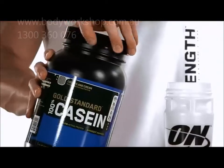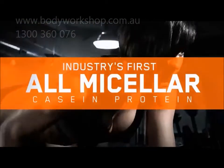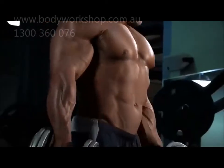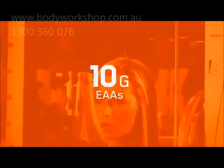ON's Gold Standard 100% Casein was the industry's first all-micellar casein protein, and it's been America's best-selling casein for many years. The formula is instantized to mix easily and contains patented digestive enzymes to help your body better utilize the 10 grams of essential amino acids provided in each serving.